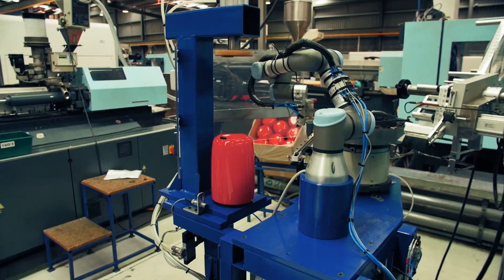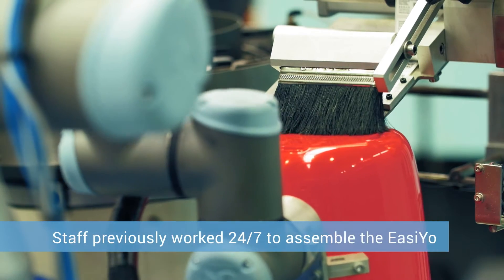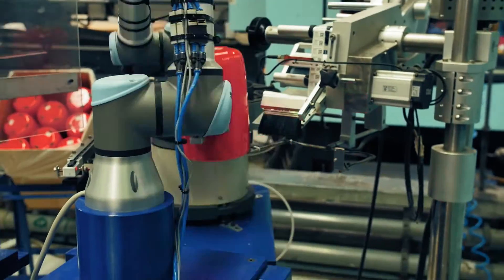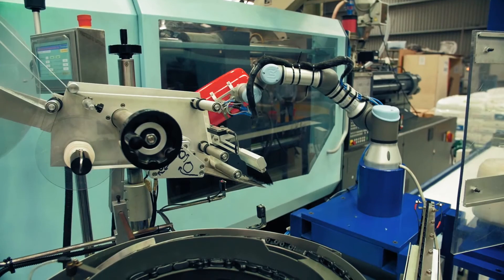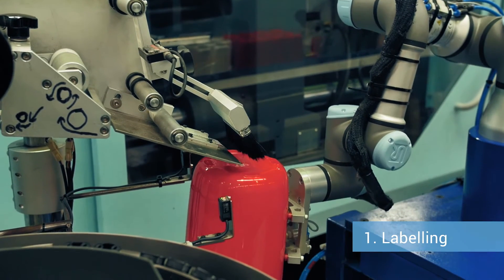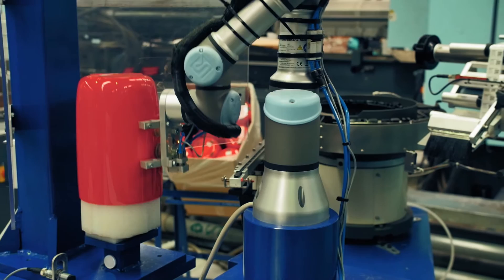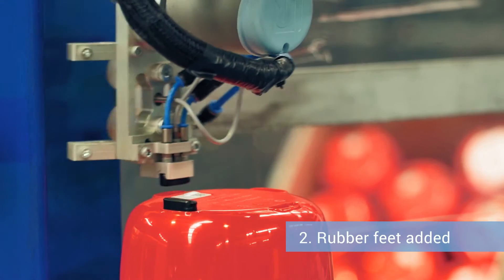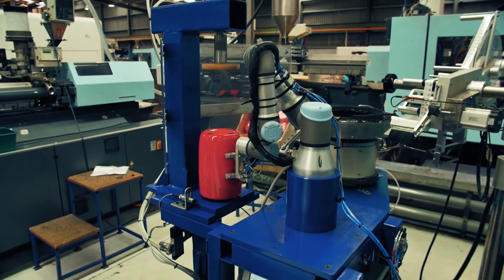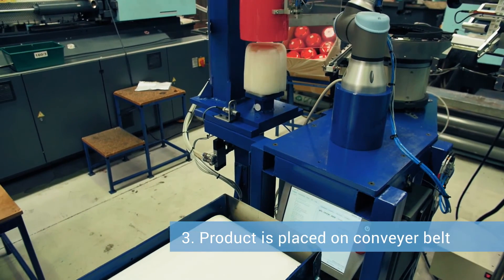We used the UR3 for assembling rubber feet in our yoghurt maker and also applying a label. This was previously done by one staff member, and now the UR3 does the complete operation. After the product is moulded, the UR3 aligns and passes the product through a label printer, then adheres the label to the base of the product. The UR3 then inverts and places the product onto a mandrel, picks up rubber feet from a bowl feeder and places them on the base. A pneumatic press is then activated, pressing the feet firmly onto the product. The UR3 then picks up the finished assembly and places it on a conveyor belt for delivery to the next process.